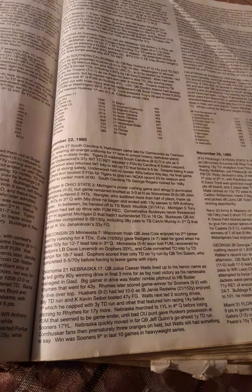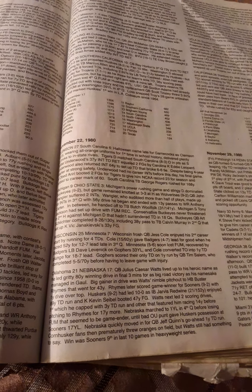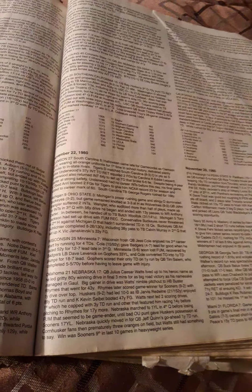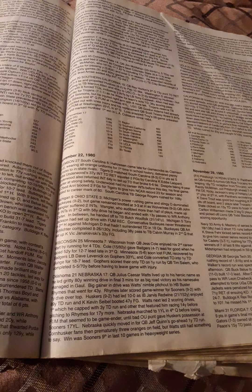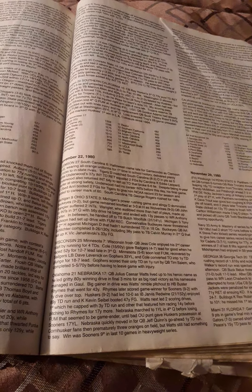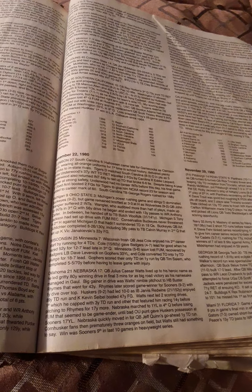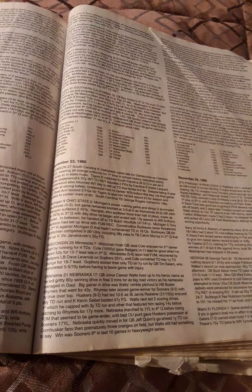Watts led two scoring drives: the first he capped with a 3-yard touchdown run, and another featured him racing 14 yards before pitching to Rhymes for 17 more. Nebraska marched to the one-yard line in the fourth quarter before losing a fumble. A bat-off punt gave the Huskers possession at the Sooners' 17-yard line, and Nebraska moved in for quarterback Jeff Quinn's go-ahead one-yard touchdown run. Cornhusker fans prematurely stormed the field, but J.C. Watts had the last say — the win was Oklahoma's 9th in the last 10 games in the series.